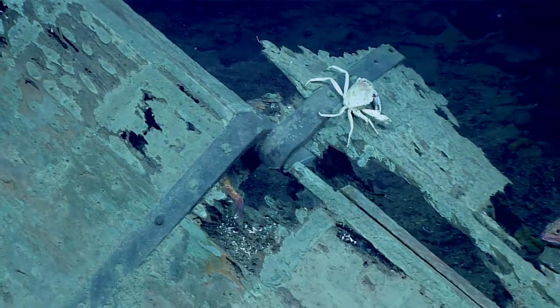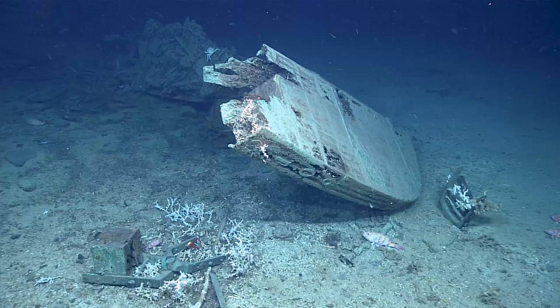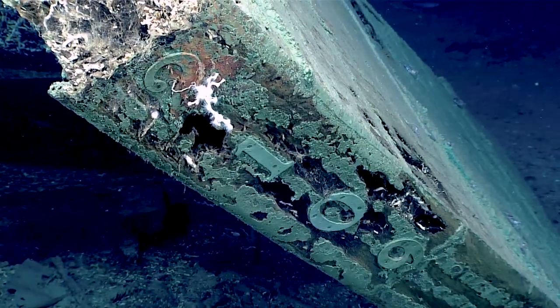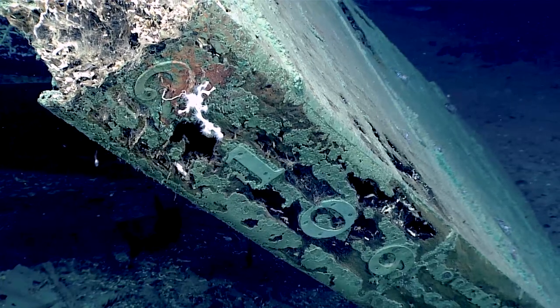There's all sorts of things that we have to look at. What do you got on the edge there? Those are numbers — 2-1-0-9. It looks like we found a name for the wreck.